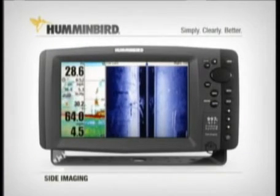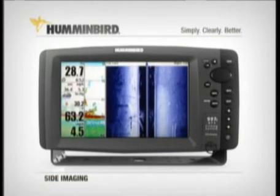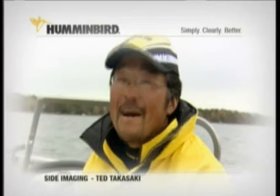Humminbird's side imaging also includes traditional 2D down-looking sonar. You simply won't find technology like this in any other fish finder. When it comes to technology that can help anglers catch more fish, Humminbird's got it.